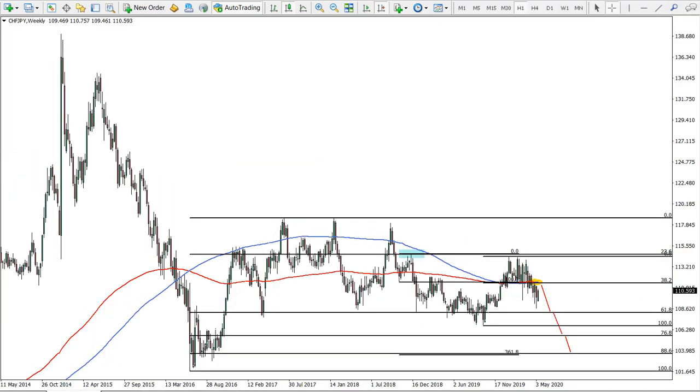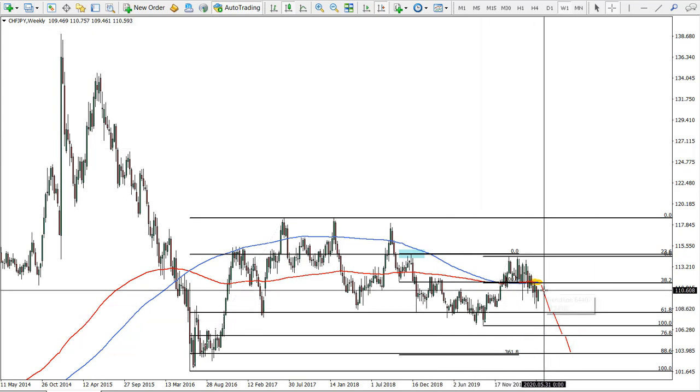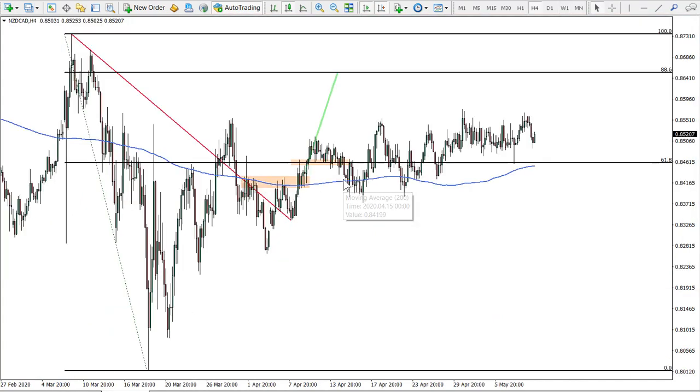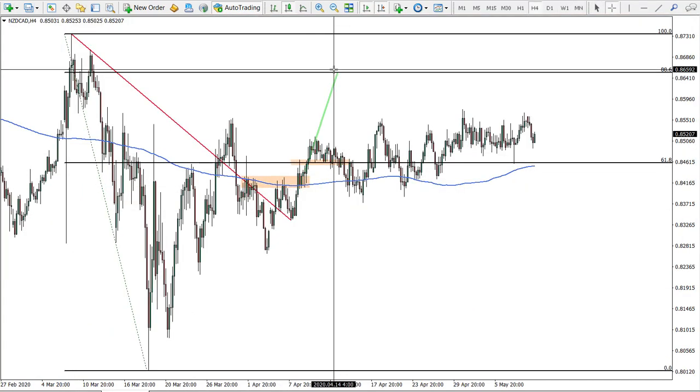Next one is Swiss franc Japanese yen — this is the long term. This idea is actually closed; we had a target which has been reached, but I'm just updating you as to what we expect. Overall a very strong downtrend here. New Zealand versus Canadian — this is the first idea, the original one. Still expecting the target to be reached.